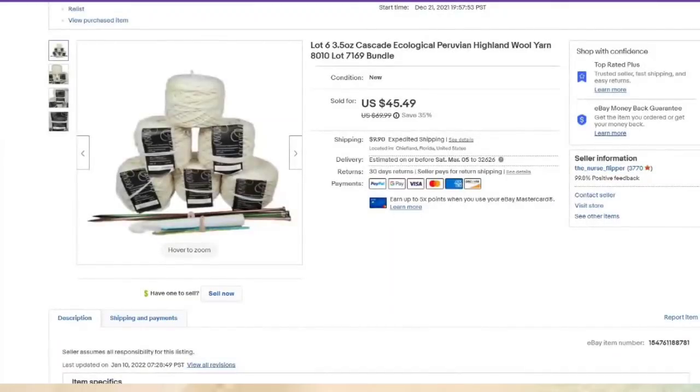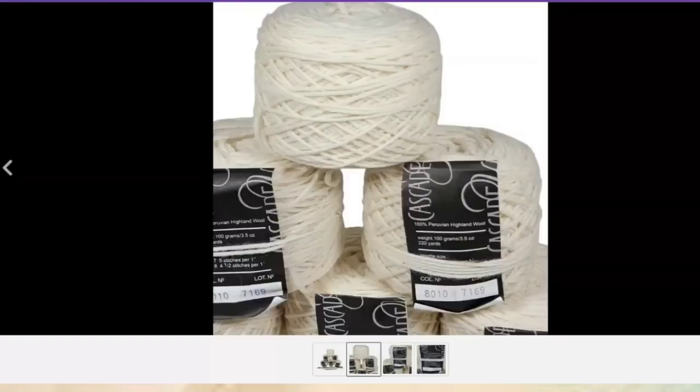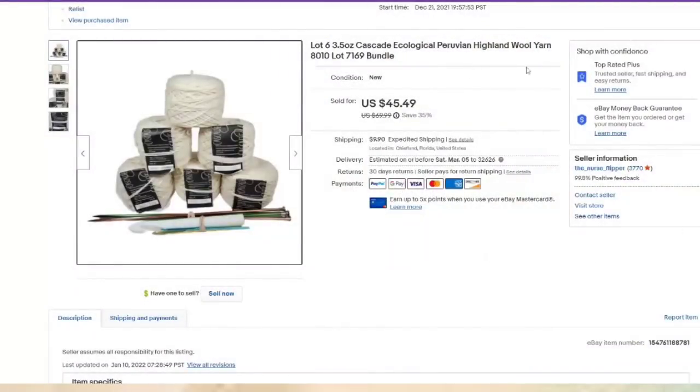Some yarn — I bought this in Myrtle Beach, South Carolina when I was thrifting with Julian, Bearded Thrift. These sold for $45.49. I paid $3.99 at Goodwill, so they are about a $35 profit. When I was deciding if these were worth it, I looked up Cascade and then Peruvian wool. The color and lot number aren't as important — look up the brand and type of yarn and that will give you an idea if it will sell.